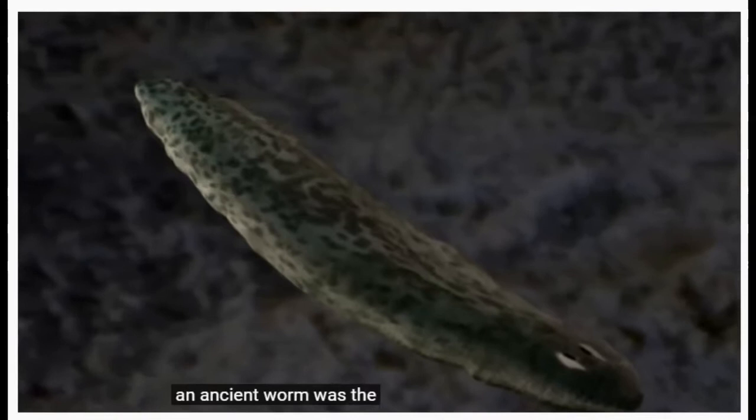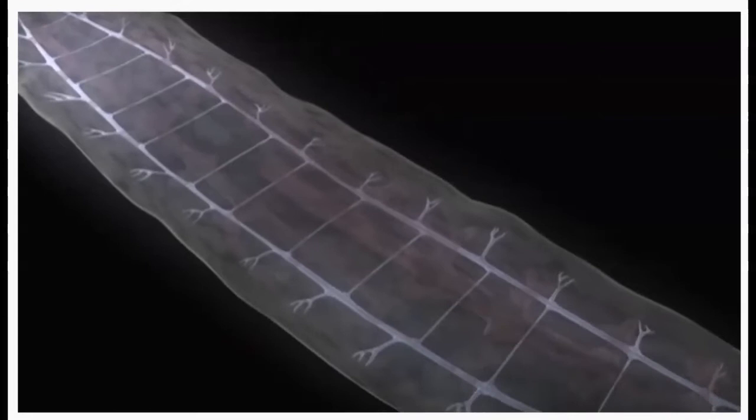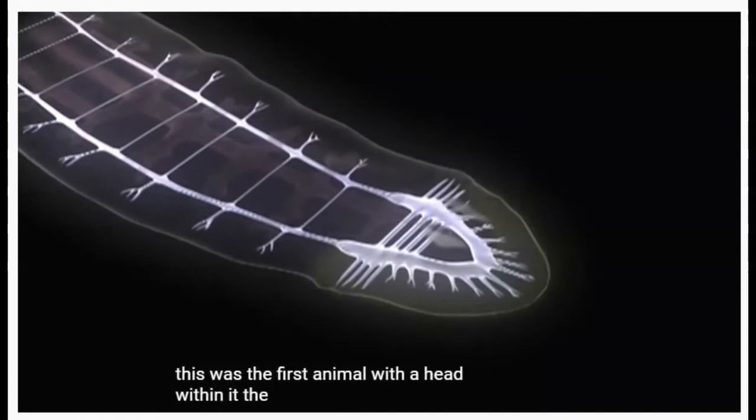An ancient worm was the first to develop a new type of nervous system — a centralized one, hooked up to sensors at one end of the body. This was the first animal with a head, and within it, the first brain.